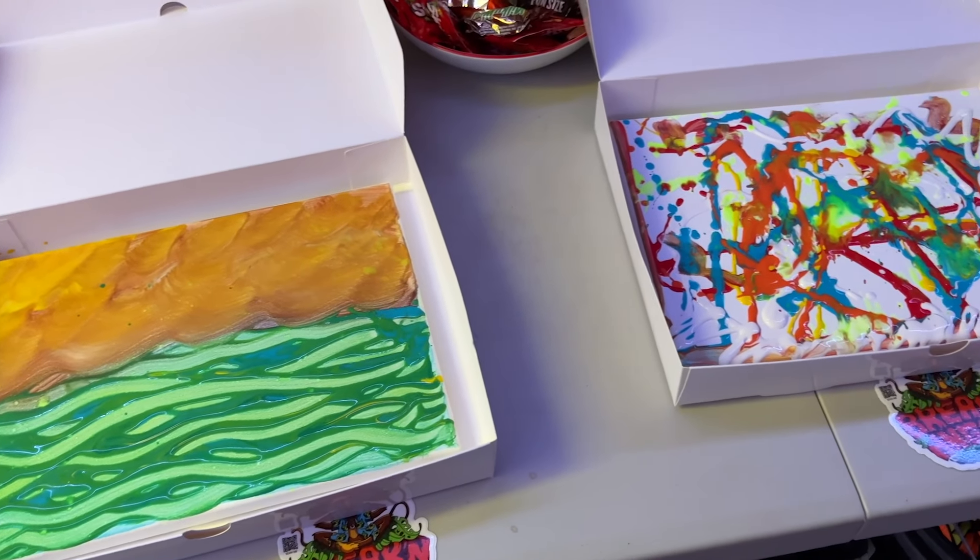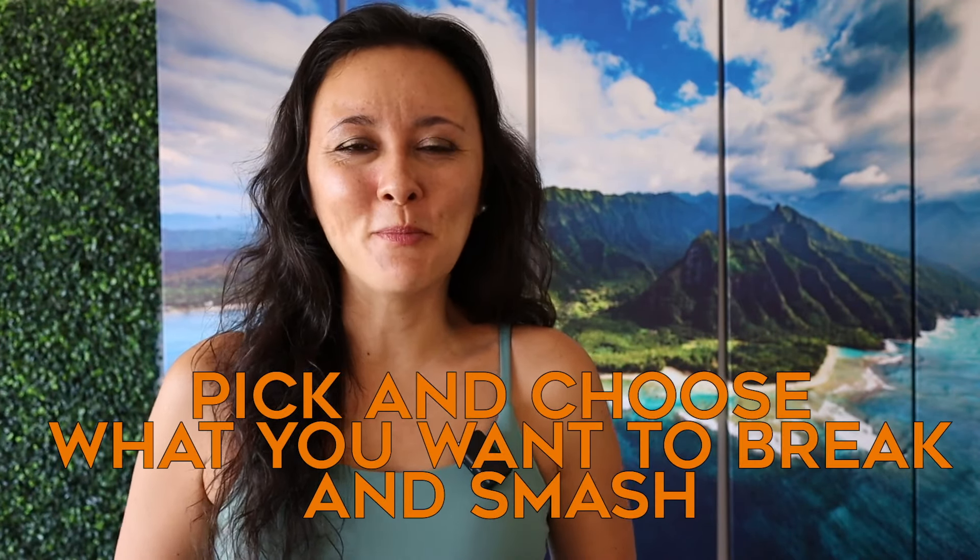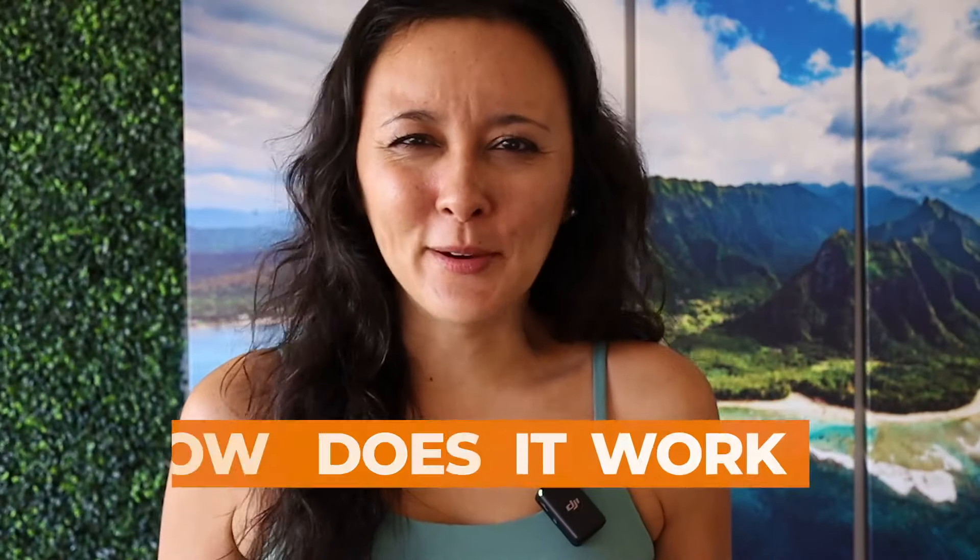The art package is where you get a ton of paint and you can blast it all around the room. You can also take home a souvenir of artwork that you made while you're in the art room. The Rage Room is where you can pick and choose what you want to break and smash. For this video, so we could try out everything, we did the combo package.